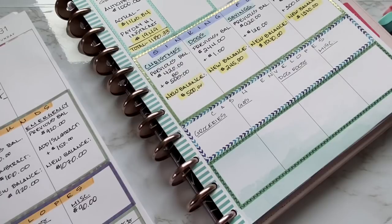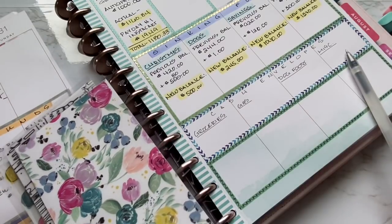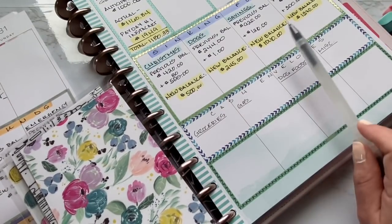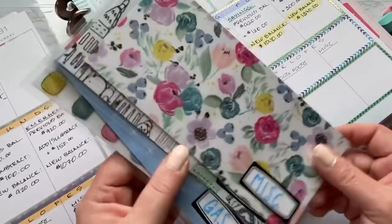I think that has worked pretty well for me because three of them are specific and then I have one that is like a catch-all. Miscellaneous is for anything that doesn't fit into those three, and savings is for anything that doesn't fit into the other three.